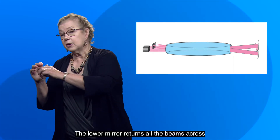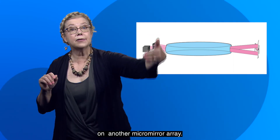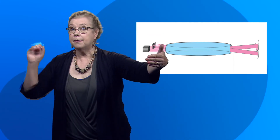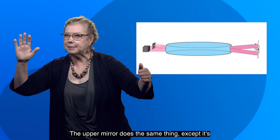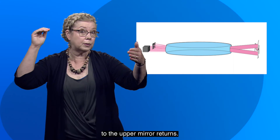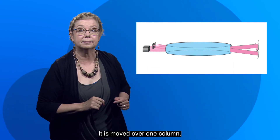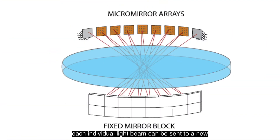The lower mirror returns all the beams across the cell and reforms the original array of spots on another micro mirror array. The upper mirror does the same thing, except it's tilted slightly so that any light beam that we send to the upper mirror returns, but it is modified. It is moved over one column. Rinse and repeat. On each bounce, each individual light beam can be sent to a new row or column until it eventually goes to the right output fiber.